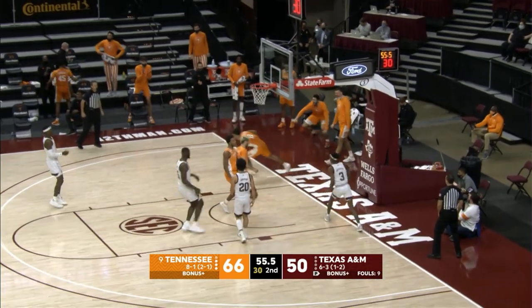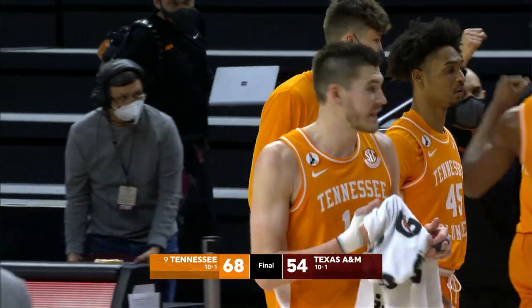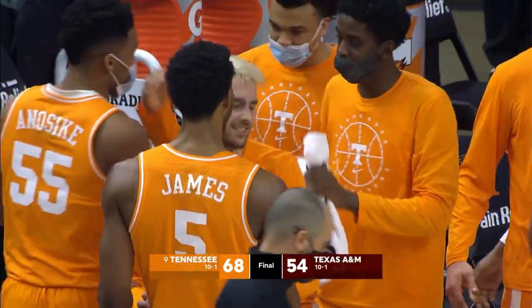Viscovi gives to Springer who lays it up and in — good. Make it look easy. That's how you run a two-on-one. Tennessee beats Texas A&M 68-54.